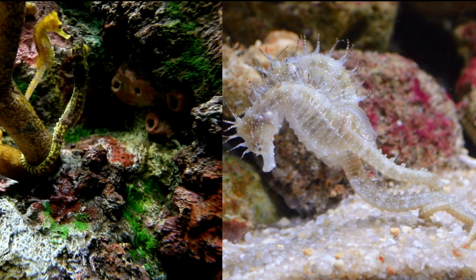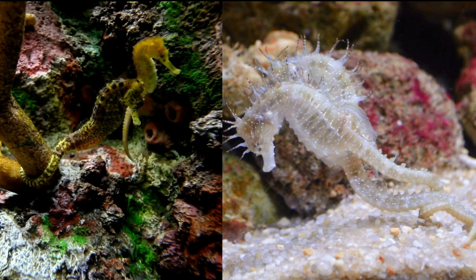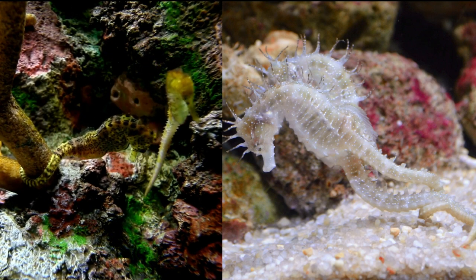Seahorses are friendly and social creatures. They love to hold each other's tails and dance together in a pre-dawn courtship ritual. It's like they're having a sea party.